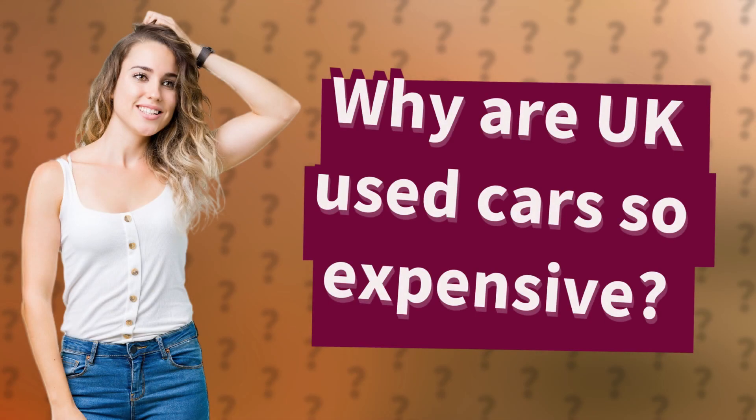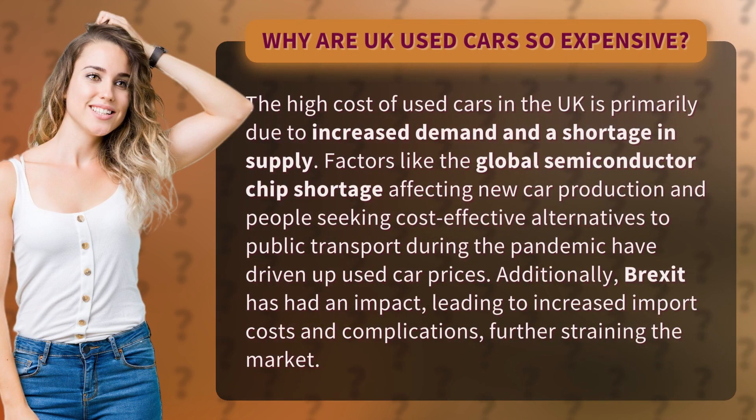Why are UK used cars so expensive? The high cost of used cars in the UK is primarily due to increased demand and a shortage in supply. Factors like the global semiconductor chip shortage affecting new car production, and people seeking cost-effective alternatives to public transport during the pandemic, have driven up used car prices.